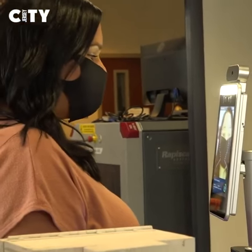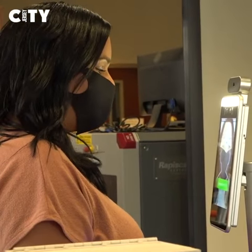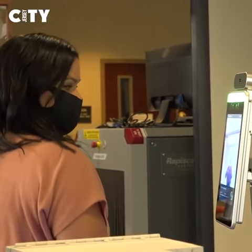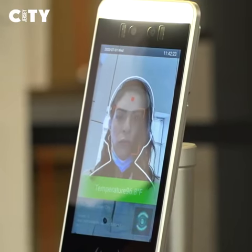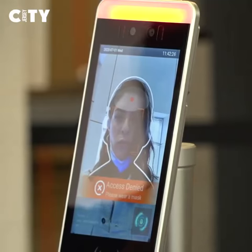It will not require anybody to touch anything, no person there, but will assess a person's temperature and, of course, recognize if they have a mask or they don't have a mask, and based on those things, allow access or suggest denial.